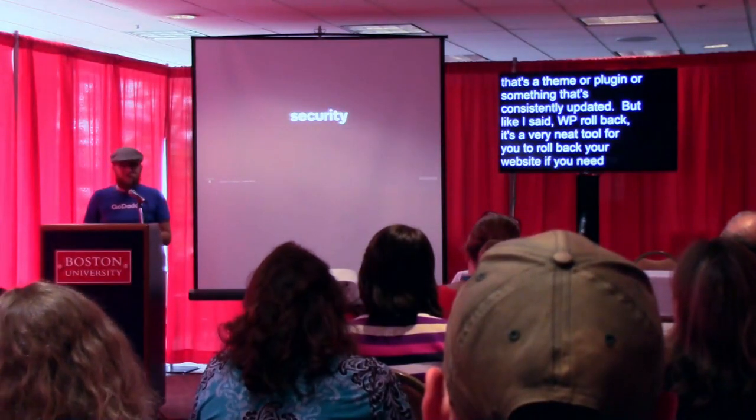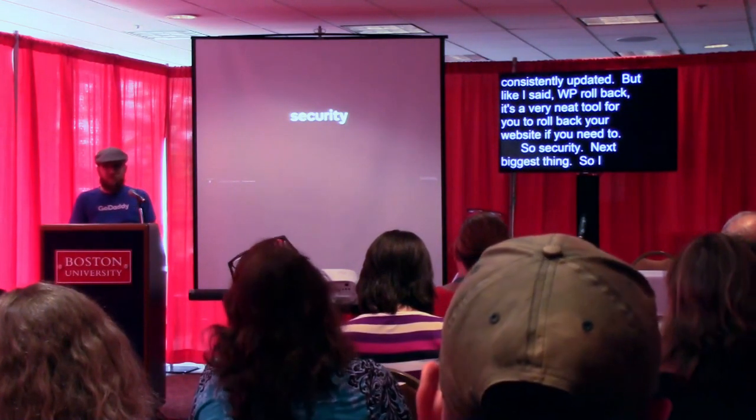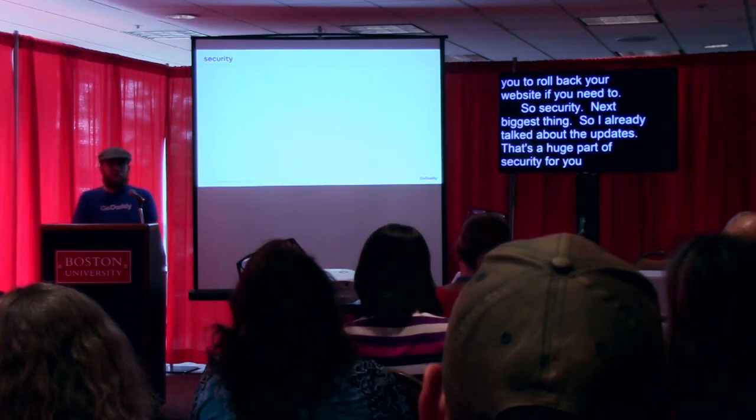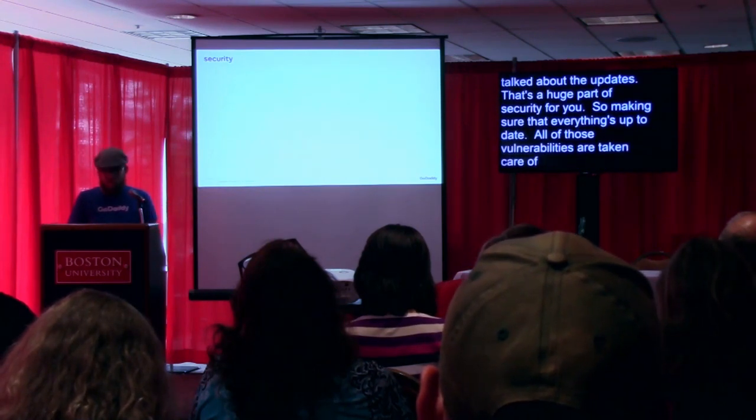Next: security. That's the next biggest thing. I already talked about the updates — that's a huge part of security for you — making sure that everything's up to date and all those vulnerabilities are taken care of.